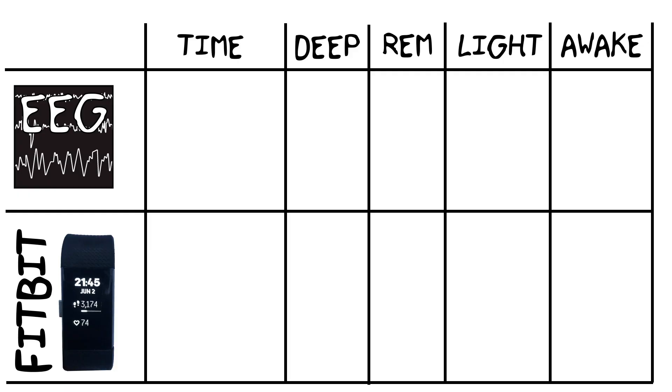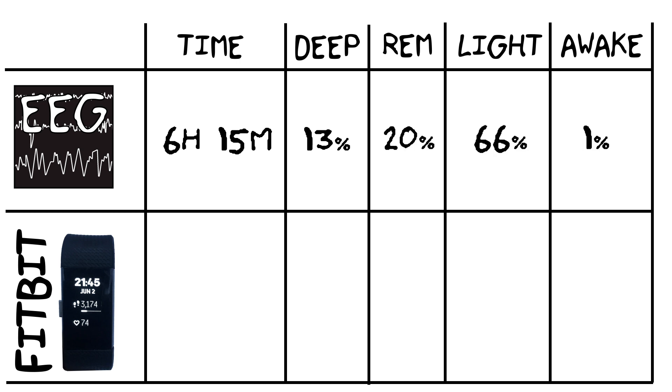Let's first have a look at how the EEG monitor says I slept on average. According to the EEG monitor, I slept for 6 hours and 15 minutes on average: 13% of the time was deep sleep, 20% REM sleep, 66% light sleep, and 1% awake.